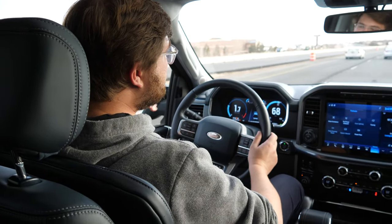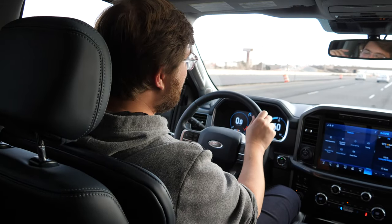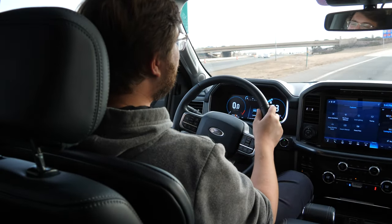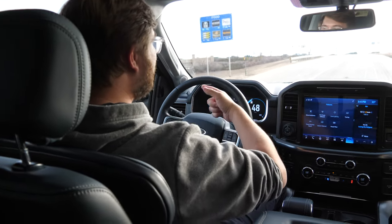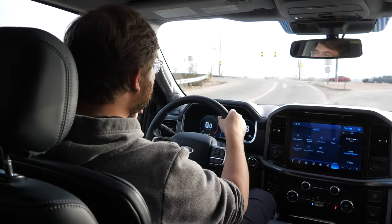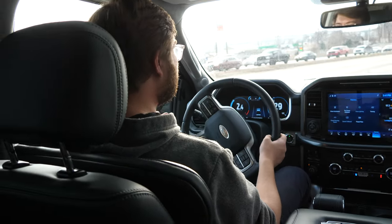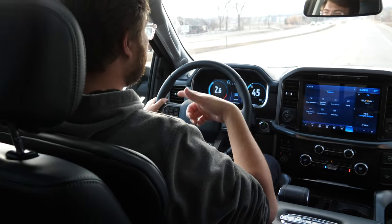Co-Pilot 360 also uses speed relative to GPS road speed data. While cruising in a 75-mph zone and then entering a 55-mph zone, the car will drop the speed automatically, and raise it back up when needed. You can also set the automatic speed adjustment to go higher than the speed limit — in my settings, I've set it to go 5 miles per hour over.